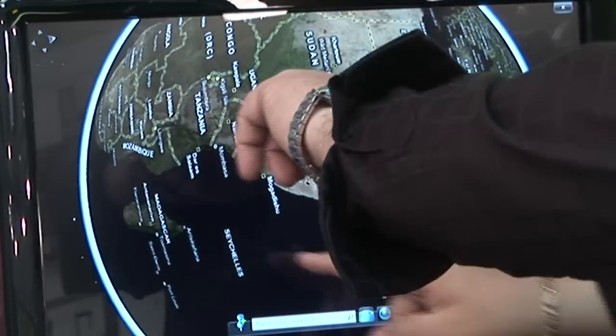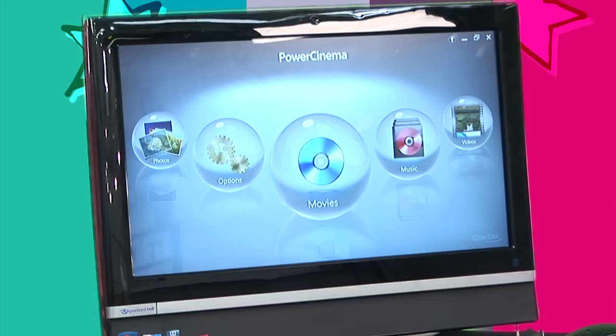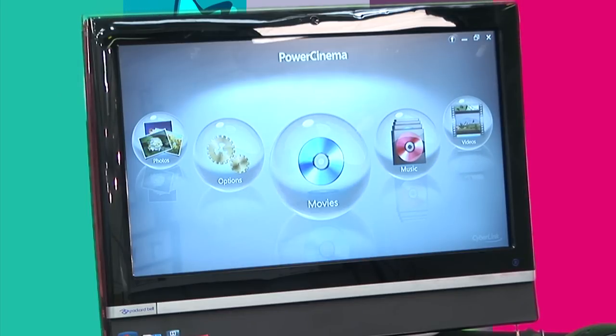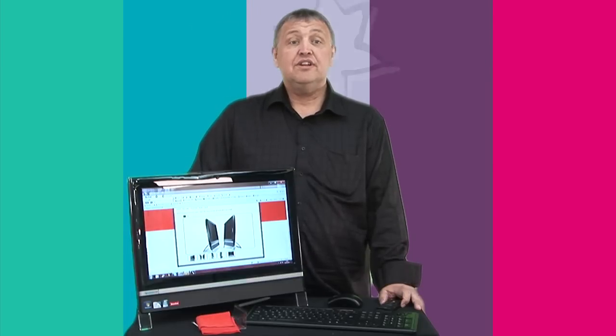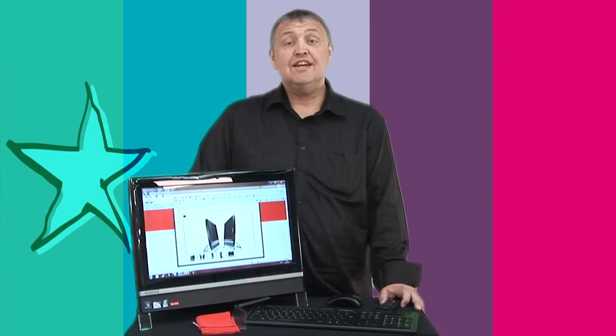The gesture gadgets themselves include Touch Media, which gives you quick access to your photo files, video files, etc. We've also got Touch Music, specifically as a music player.